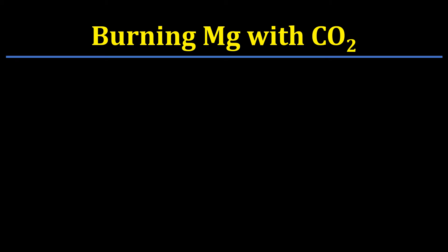In this video, we are going to look at the reaction between burning magnesium and carbon dioxide. We all know one thing concerning carbon dioxide: it is considered as one of the gases that does not support burning. So carbon dioxide does not support burning.